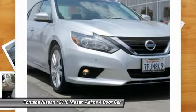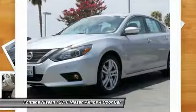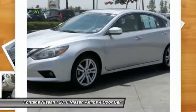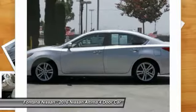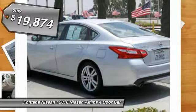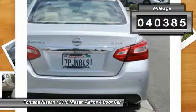Combine that with a powerful V6 or efficient four-cylinder engine, six standard airbags, and over 5,000 quality and performance tests, and you'll see the Nissan Altima is made to drive and built to last, priced below $20,000. This vehicle has less than 45,000 miles.